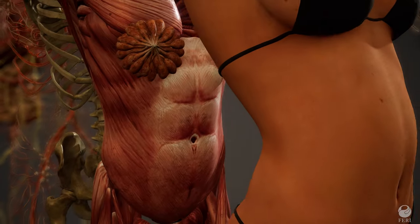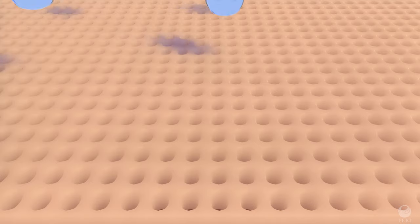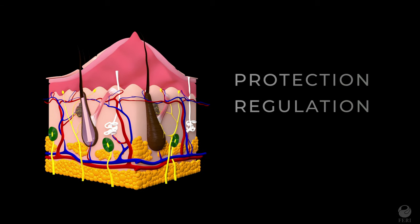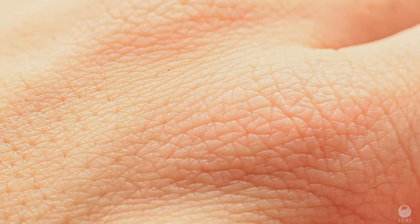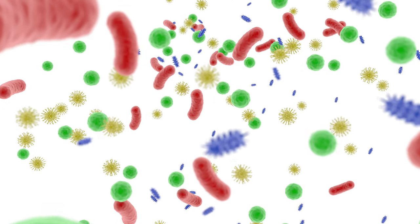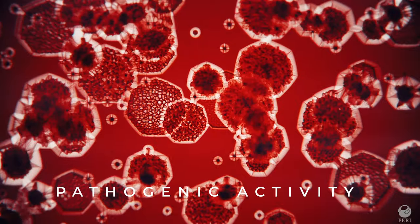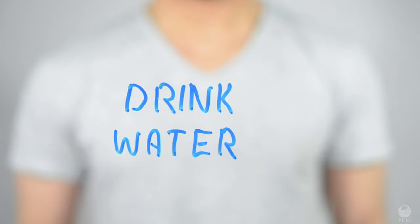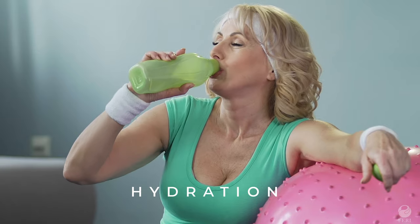The human skin is the largest organ in our body, forming a waterproof barrier that provides protection, regulation, and sensation. This protective shield lowers the activity of bacteria and free radicals which cause diseases. The skin also helps maintain the water balance in our bodies.